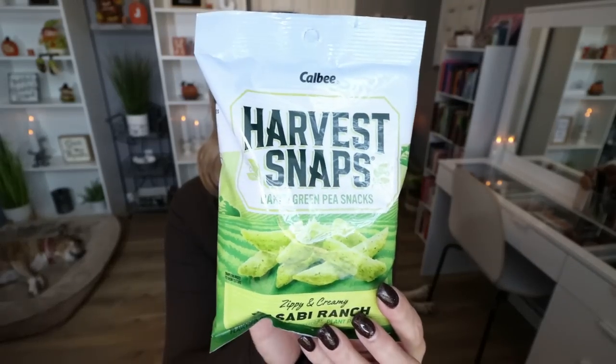This is another thing I was pretty excited to see — I've picked these up at the grocery store before. These are the Harvest Snaps Baked Green Pea in Zippy and Creamy Wasabi Ranch flavor. I don't like spicy foods, but I love wasabi. The whole package is one serving at 260 calories, but it's a good size bag — you could easily split it into two servings for about 130 calories each. These are really delicious with multiple flavor options, and one of my go-to crunchy snacks.